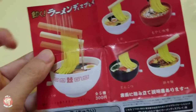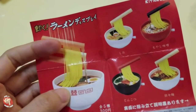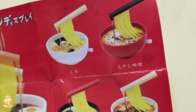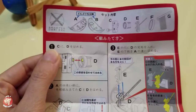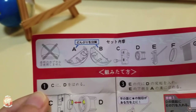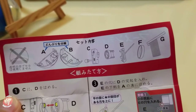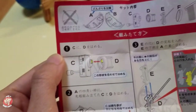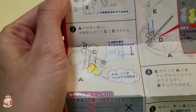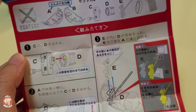We're back home, and I've just opened the ramen capsule toy. As expected, I got the Moyashi Miso. There are instructions at the back on how to assemble it — it's in Japanese, but the illustrations will make it easy for us… I think.